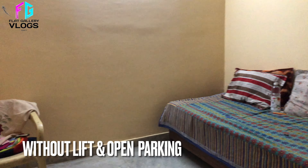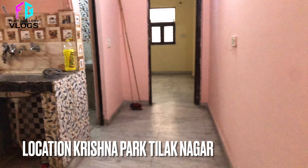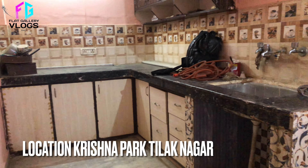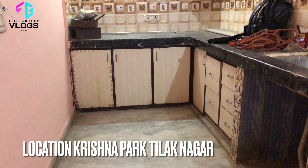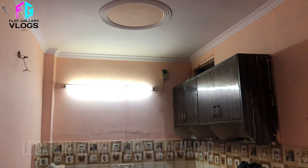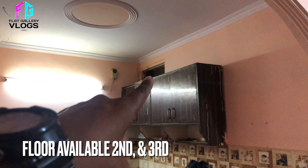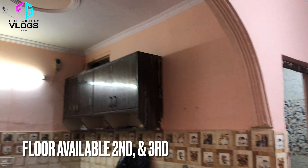यह हमारा drawing room है। Property हमारी resale है, approx 10 year old property है। Flat के अंदर आपको थोड़ा बहुत काम अपने हिसाब से करवाना पड़ेगा modification, और अगर आप उसका contract हमें देंगे तो वो भी हम करा देंगे। वहाँ पर एक shaft दे रखा है जो कि ventilation के लिए है।